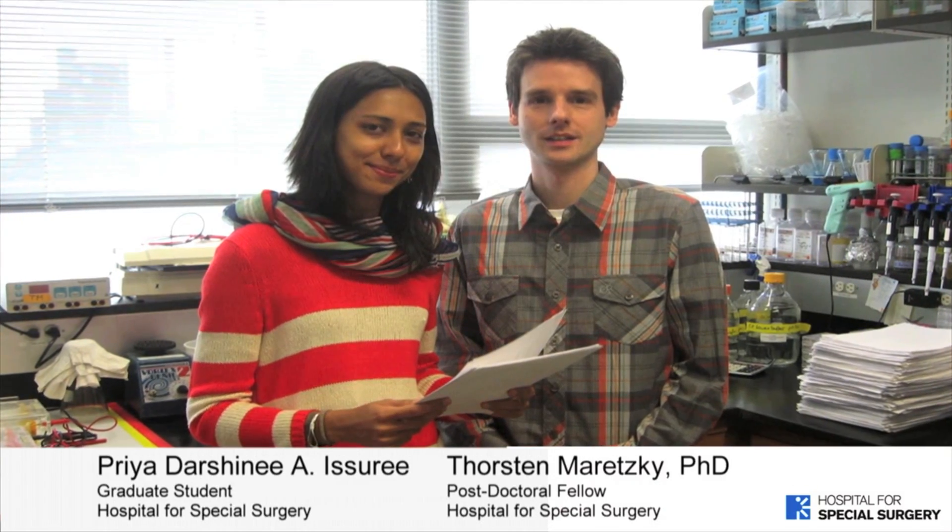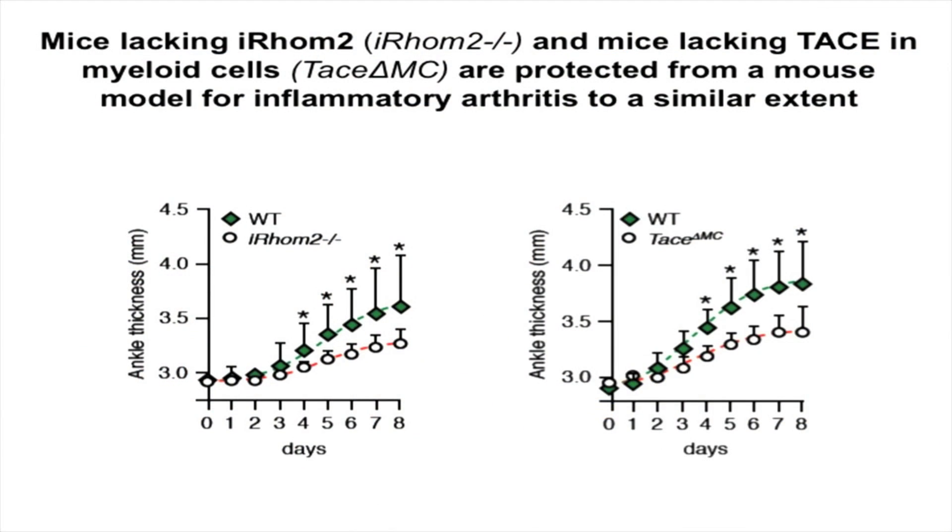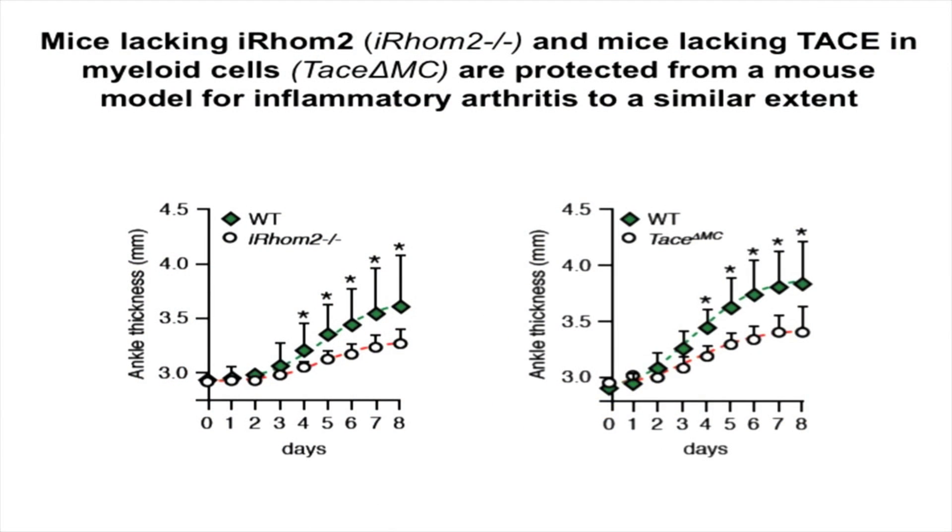For this, Priya Azori, our graduate student, Torsten Moretsky, our postdoctoral fellow, and Lionel Avashkiv, a colleague at HSS with great expertise in rheumatoid arthritis mouse models, set up the KBN model of rheumatoid arthritis. The protection of the IROM2 knockout mice from the inflammatory arthritis model suggested that TACE in immune cells is important for the pathogenesis of this mouse model for inflammatory arthritis.